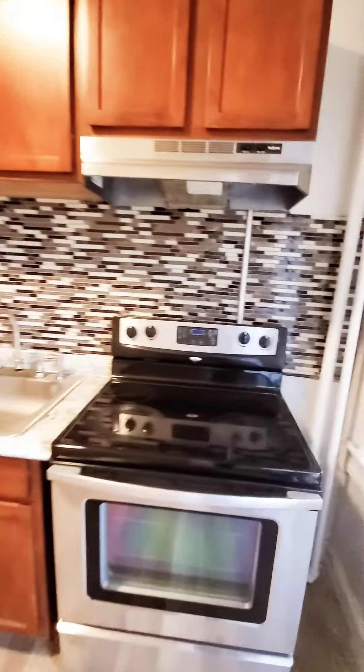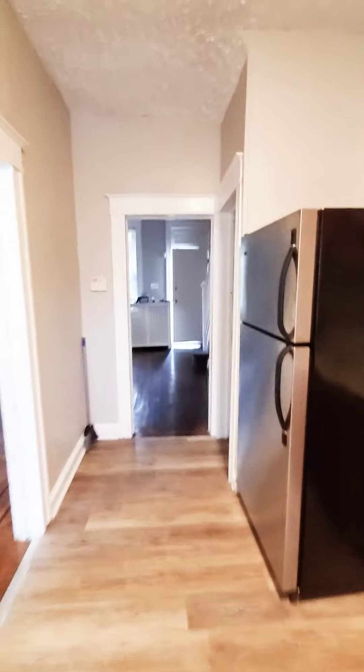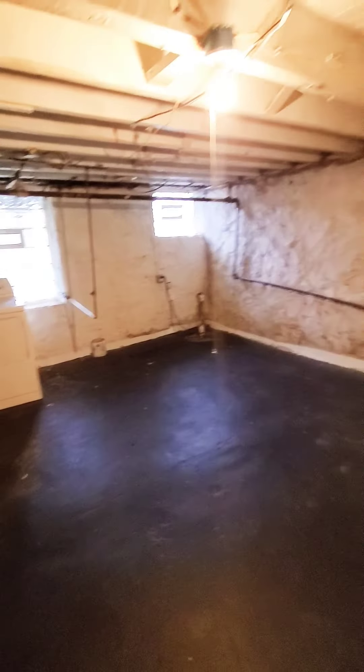Let's go down to the basement first since we're here. The basement is unfinished — I can't get the lights to work — and there's a washer and dryer laundry area down here.